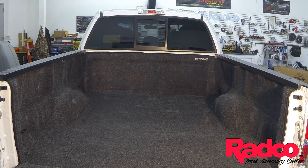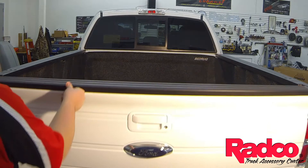It's the bed liner you will find in all of our company vehicles, and that's because of its simple installation, the protection it offers your truck, its ease of use, and its incredible longevity.